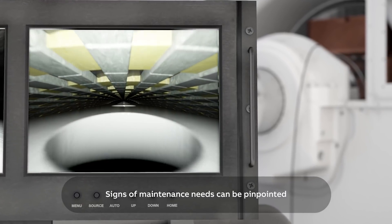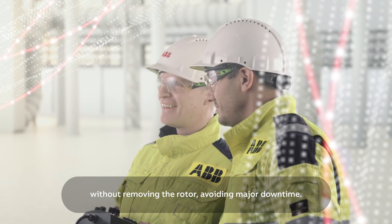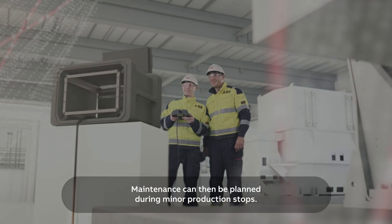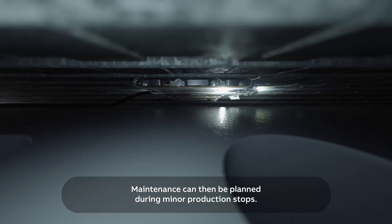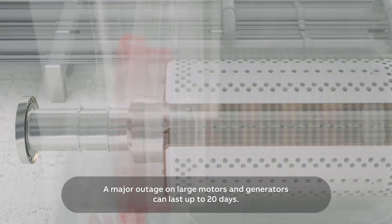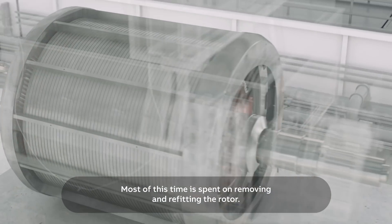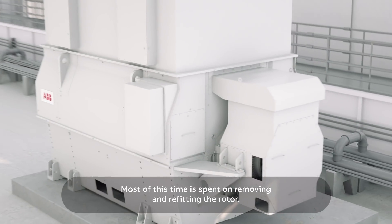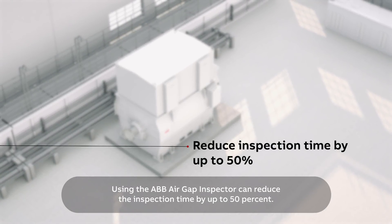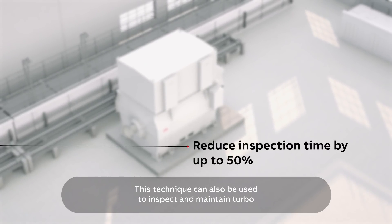Signs of maintenance needs can be pinpointed without removing the rotor, avoiding major downtime. Maintenance can then be planned during minor production stops. A major outage on large motors and generators can last up to 20 days, and most of this time is spent on removing and refitting the rotor. Using the ABB Air Gap Inspector can reduce the inspection time by up to 50%.